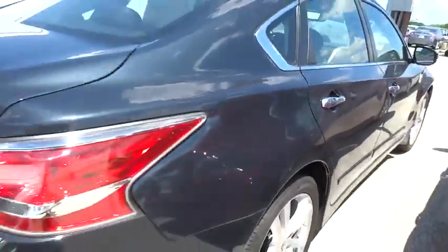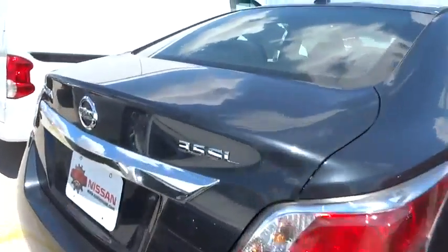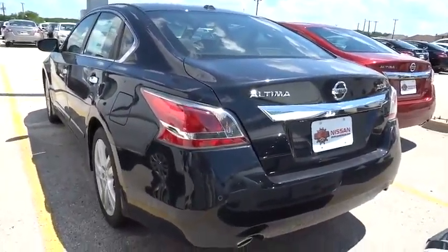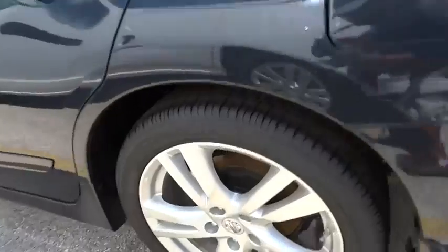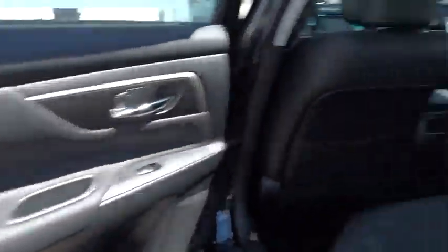Combine that with a powerful V6 or efficient four-cylinder engine, six standard airbags, and over 5,000 quality and performance tests, and you'll see the Nissan Altima is made to drive and built to last and is priced below $35,000.